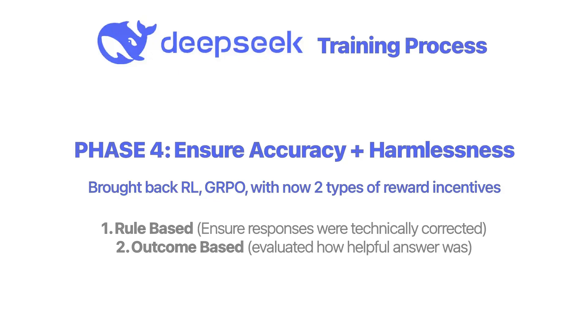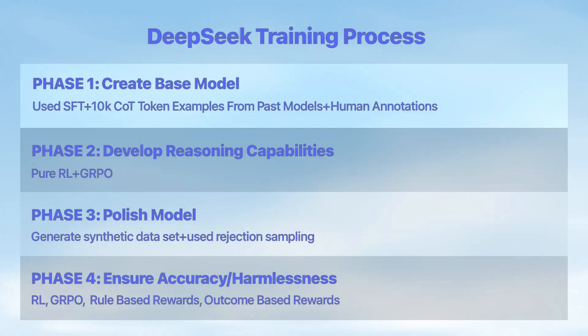They brought back the pure reinforcement learning technique GRPO, and used two types of rewards. Rule-based rewards ensured responses were technically correct, like solving math problems accurately or using proper grammar and structure. Outcome-based rewards evaluated how helpful or practical the response was for the user, focusing on real-world usefulness. They combined these two rewards to ensure answers were not just correct, but also meaningful in everyday use. So DeepSeek's approach flipped the traditional training process — supervised fine-tuning was put in the backseat and sprinkled in to polish things when necessary, bypassing the most expensive step of AI model training.